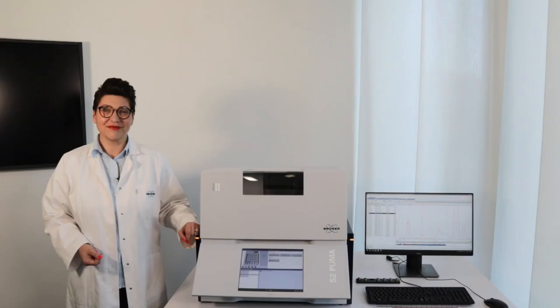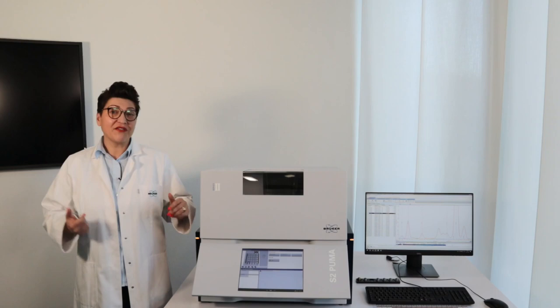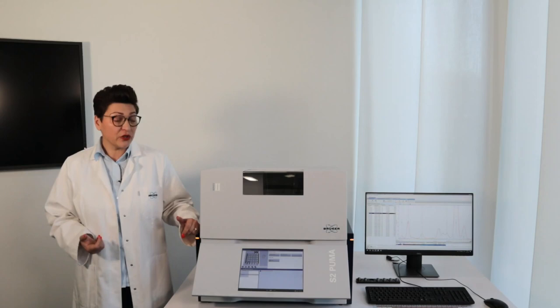Thank you very much for your attention. I hand over to my colleagues. Thank you, Rainer, for showing the capability of our XRD systems. Now I would like to show you more XRF. We have tabletop systems available: a tabletop wavelength dispersive system, the S6 Jaguar, and here the energy dispersive system, the S2 Puma.